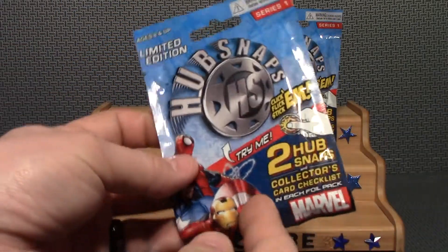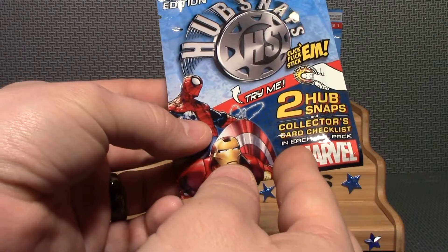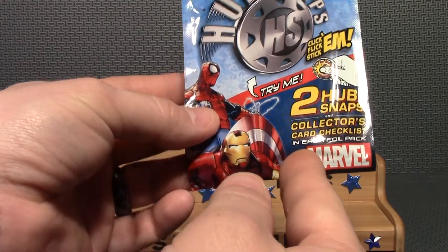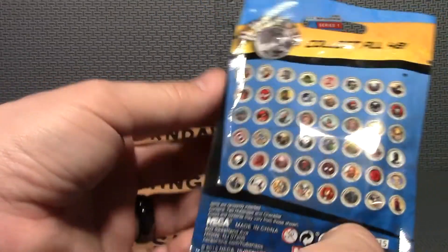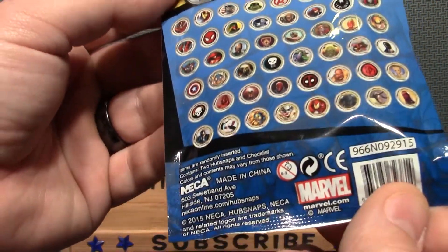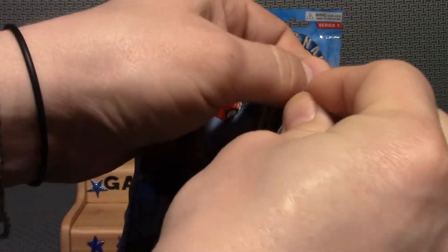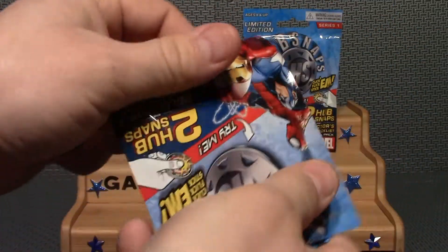I did pick up two bags. It says each comes with two Hub Snaps, a collector's card checklist, and foil pack. These are Marvel. There is a list of the ones you can get — they're very small. Of course I hope to get an Iron Man. I got two of them, so let's see who we get.